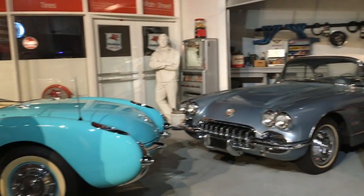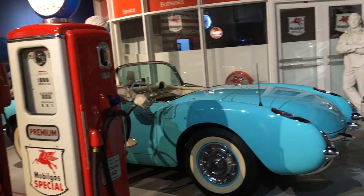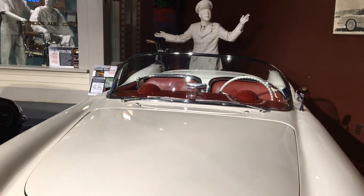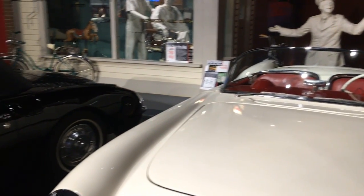The first exhibits are a series of realistic scenes honoring the Corvette's history. This 1953 Roadster is from the first model year during which Corvette was produced.